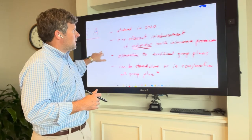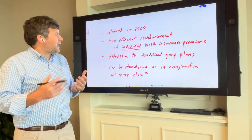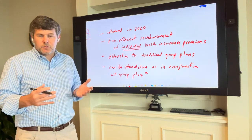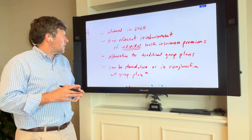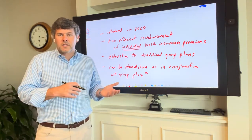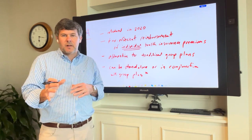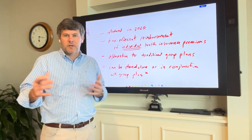What is an ICRA? ICRA was introduced in 2020. It is a tax-efficient reimbursement account for individual health insurance premiums and potentially also other health insurance costs. It's an alternative to traditional group plans and can be offered on a standalone basis or in conjunction with a traditional group plan, so long as one class of employee is not offered both plans. You have to choose one plan for each class of employee.